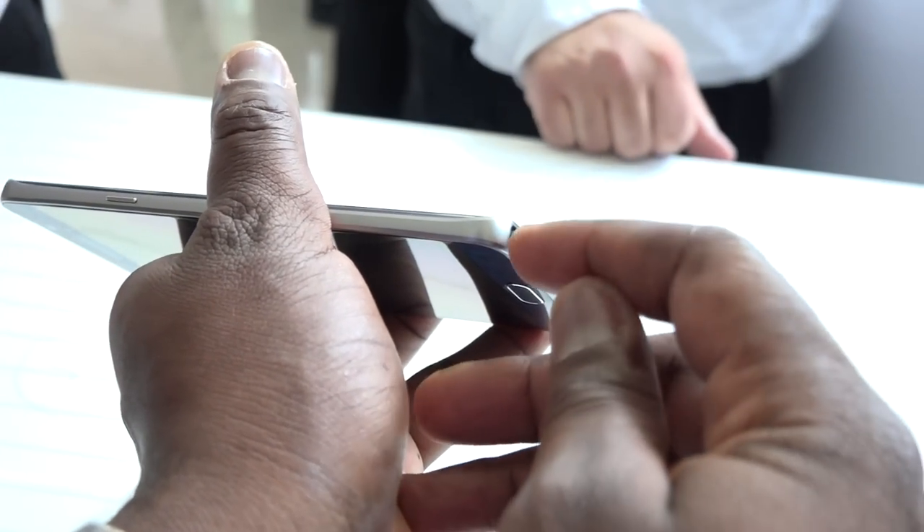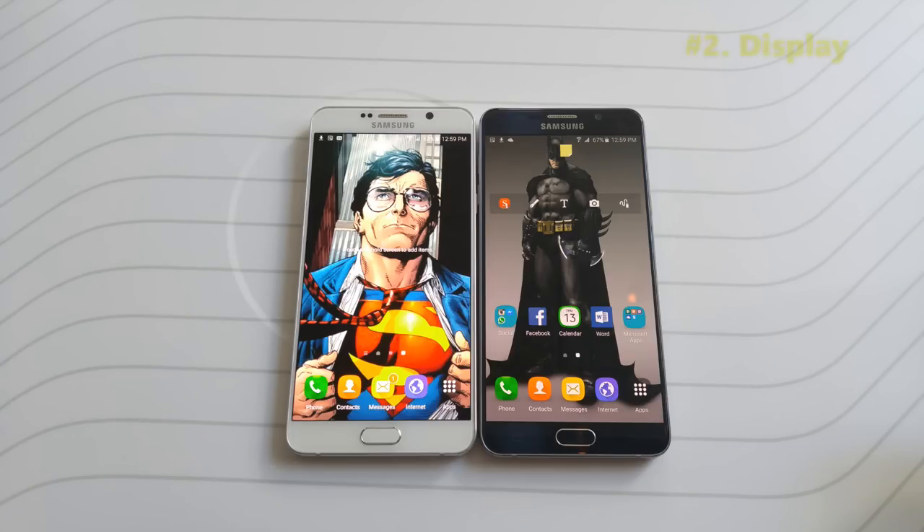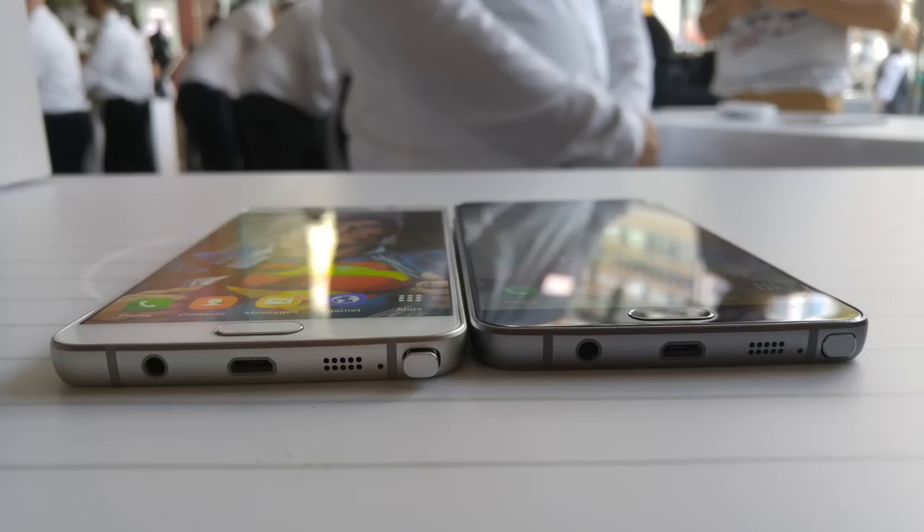The second feature I want to talk about separately is the display. It's a 5.7-inch QHD display with 518 PPI — very vibrant altogether. As you can see, the display looks pretty sharp and clean, and even at a lower angle you can see it quite clearly, which is one thing I really like about the Galaxy Note 5's display.